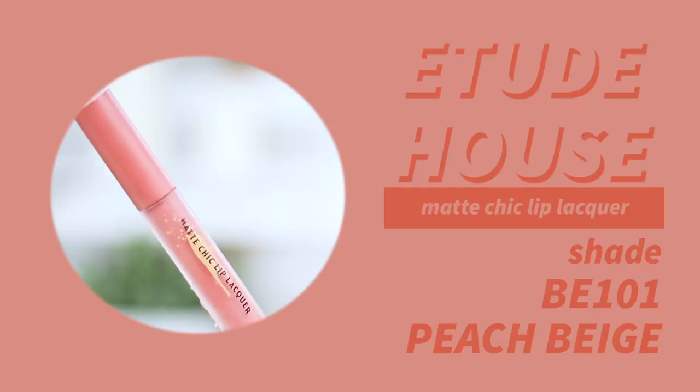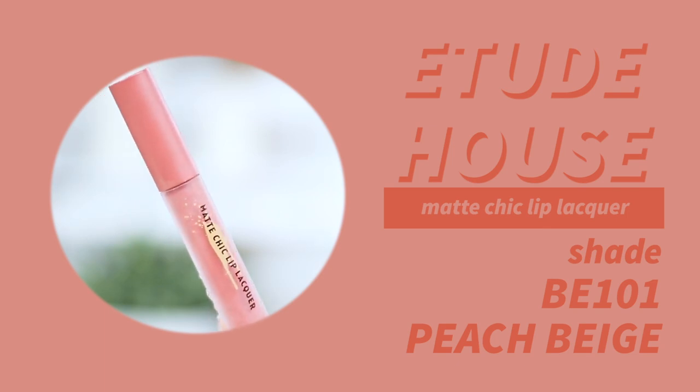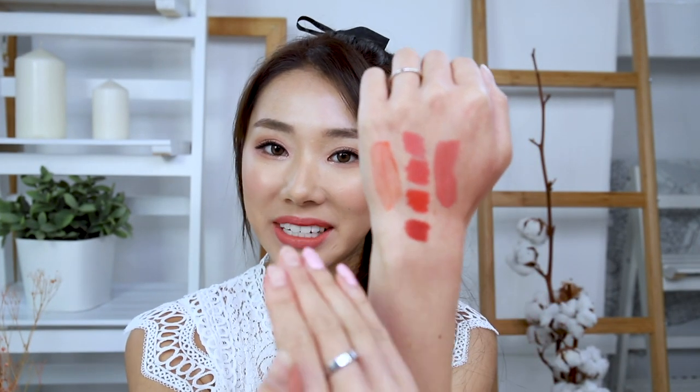The last orange lip is the Etude House Matte Chic Lip Lacquer in shade BE101 Peach Beige. This one is a very beautiful coral color and it dries matte, so I'd say it's quite similar to a nude — nudish orange. So those are my three on-rotation orange lippies.